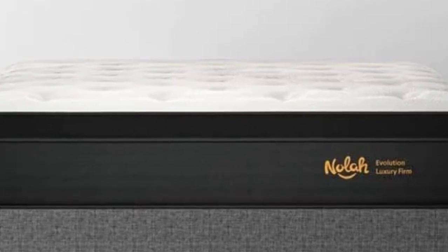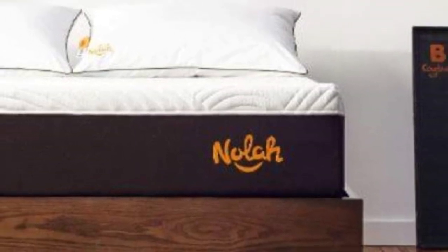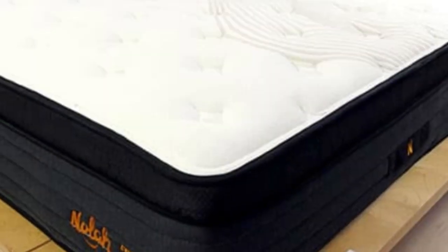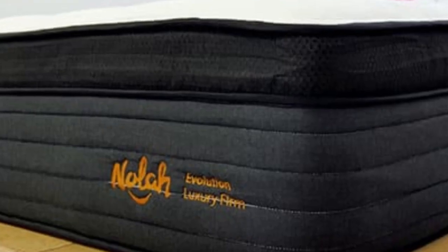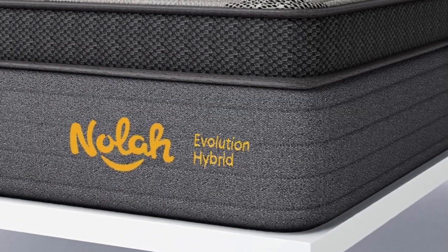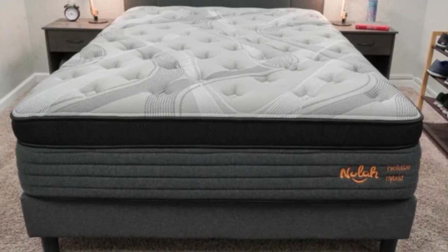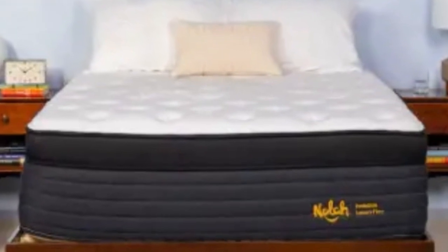Nola offers free ground shipping anywhere in the contiguous U.S. Your Evolution 15 purchase will include a 120-night sleep trial with free returns and a lifetime warranty that covers structural defects for as long as you own the mattress. Pros: Luxurious Eurotop gives the surface a plush initial feel. Zoned coils ensure sturdy edge support. Graphite-infused foams and airflow through the coil support core help regulate temperature. Cons: Thick profile may require a deep-pocket fitted sheet. All returns incur a $99 transportation fee.